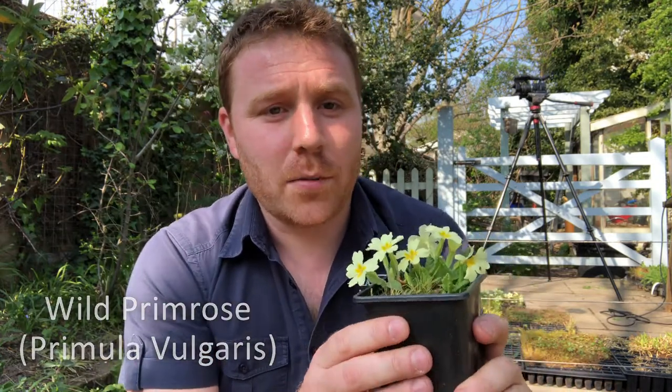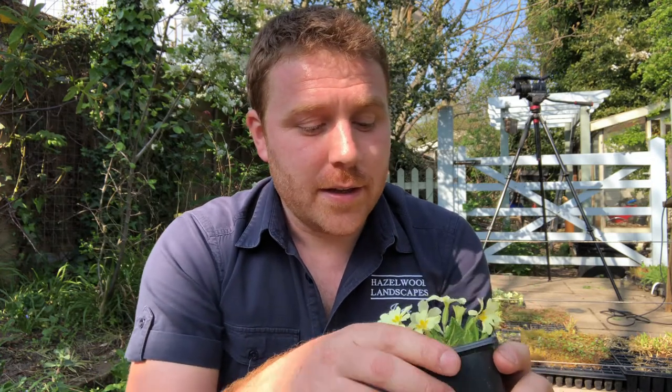Now if we start off with the quintessential — everybody will know it — wild primrose. It's such a fantastic little wildflower; it prefers well-drained settings but it will grow in damp situations as well. One that I think every wildlife garden should contain and a real favourite for bees.